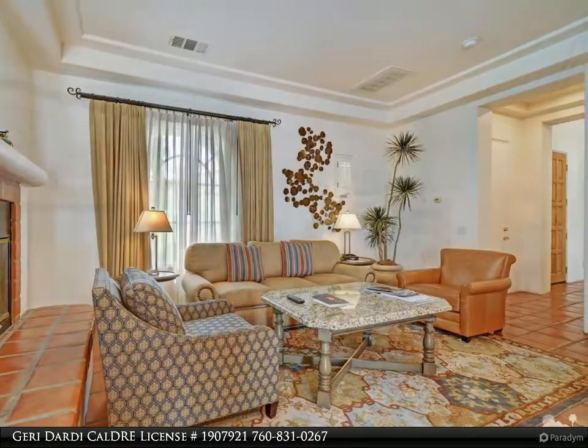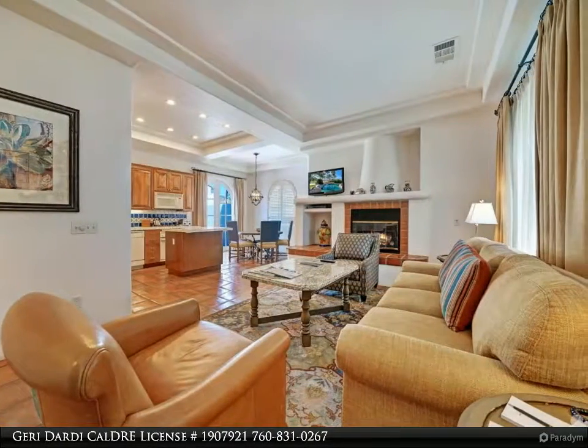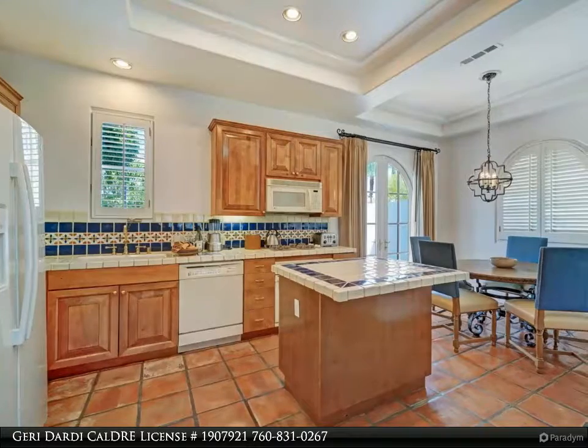This villa's design is true to the resort's hacienda style. It has three fireplaces, a full kitchen, living room, dining area, and two extra-large master bedroom suites, as well as a commercial-grade king sleeper sofa.